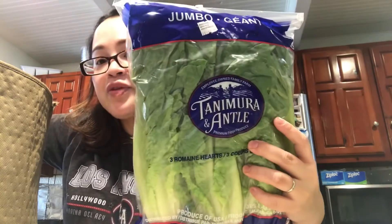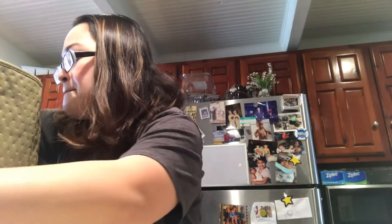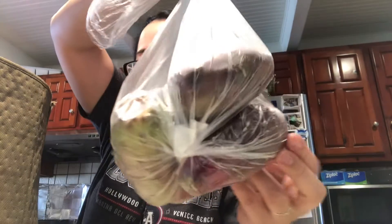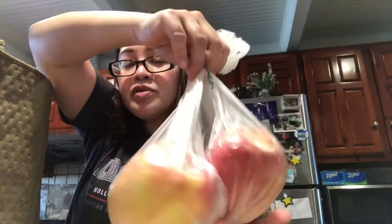We have two pieces of red potatoes. We have one more lettuce here. And this is like a cactus fruit — my husband loves this. And lots of tomatoes.